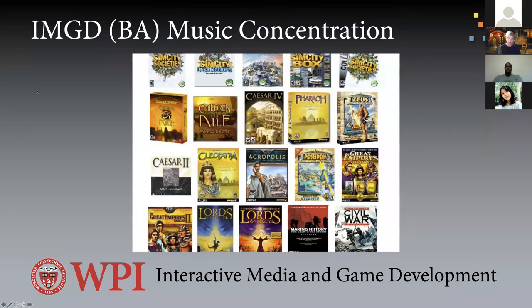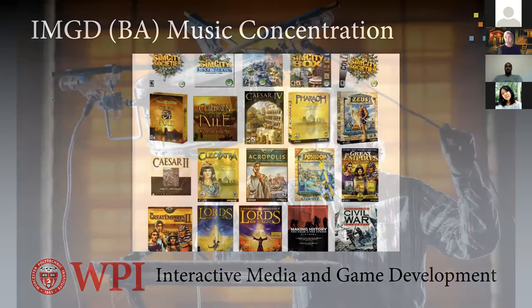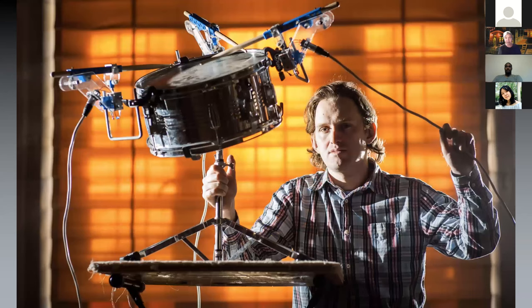We have a music concentration covering everything from traditional music, digital audio music, sound folio, and audio technologies. This is a sample of music done by Keith Zizza, who worked in the industry for over 20 years before joining us. We also have musical robots created by Professor Scott Barton — an expert in musical robots — that get their inputs from environmental sources. It's fascinating and cutting-edge stuff.